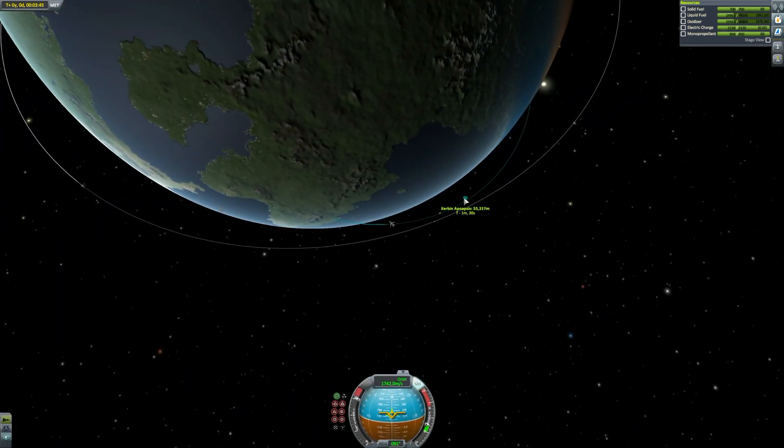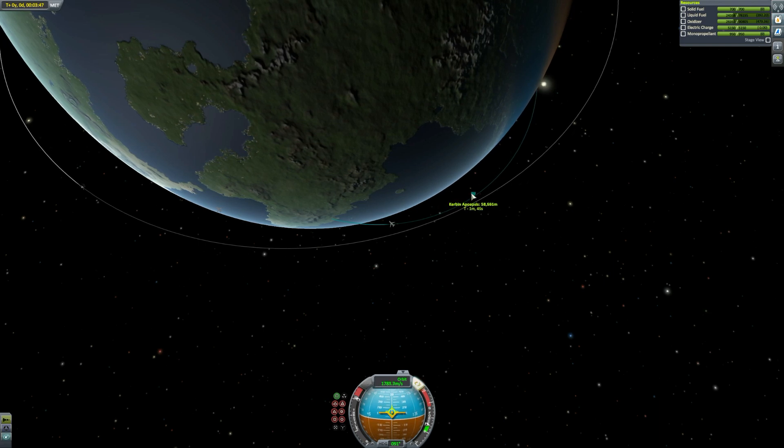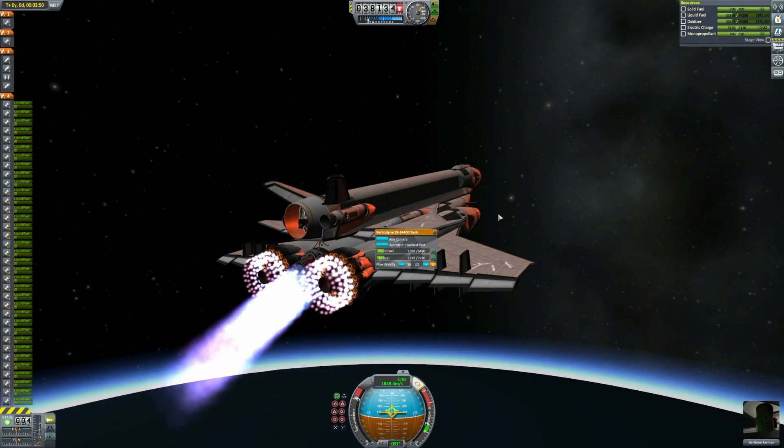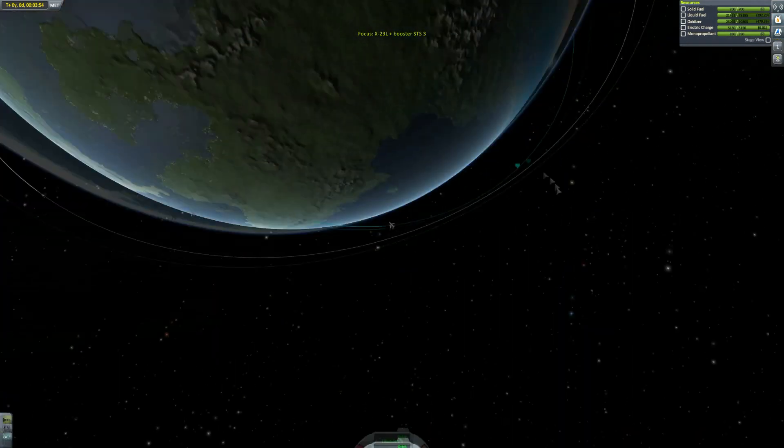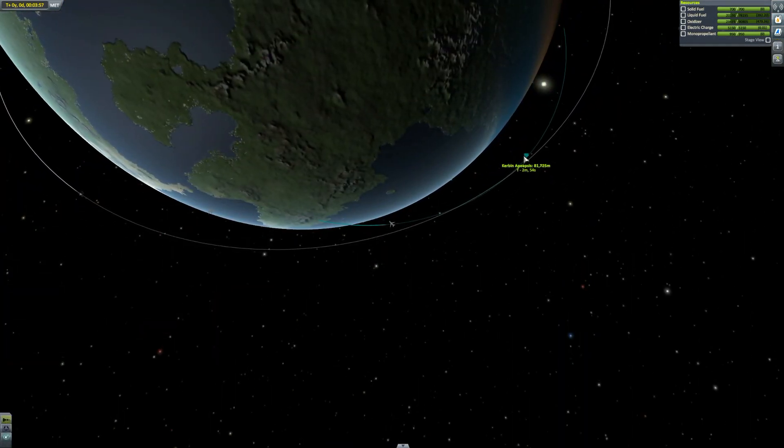It does have two sets of engines actually — the vectors for getting into orbit and then a couple of poodles for an orbital maneuvering system. I really do like this. It's got a lot of nice little details on it. There are some things that are a little janky because it's so big — that's kind of to be expected — and it's just amazing.